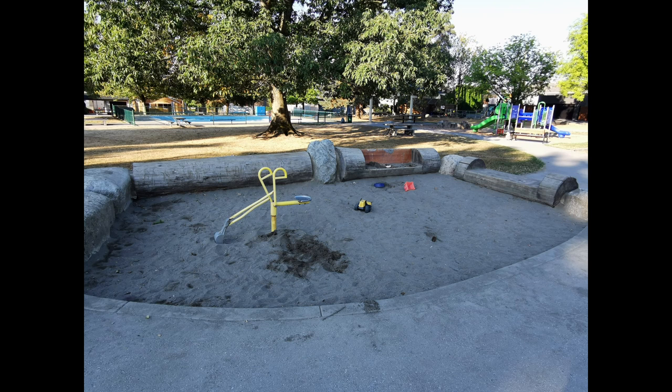The decent-sized sandbox comes with a mini metal excavator, like the ones in the Burnaby Central Park playground. It is surrounded on three sides by logs and can comfortably accommodate three to four kids.